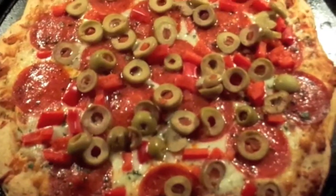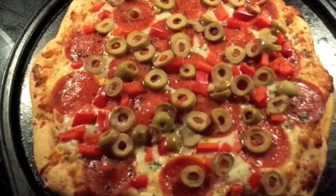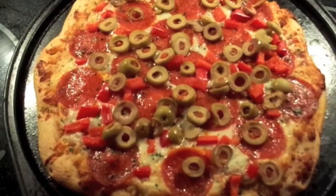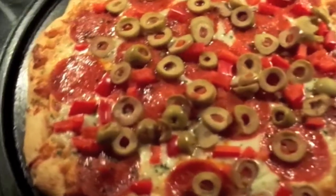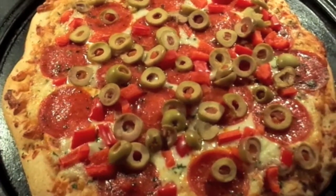Here is our pizza cooked up. We're going to be eating that and that's what's for dinner tonight — Pizzeria Vintage Pepperoni with olives and red peppers, chicken wings, and Parmesan bread bites. Yum yum yum. This is a little bit of a smaller pizza.